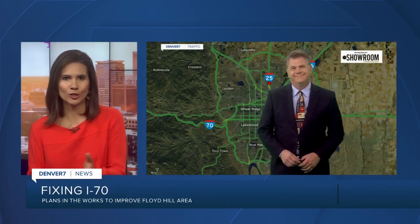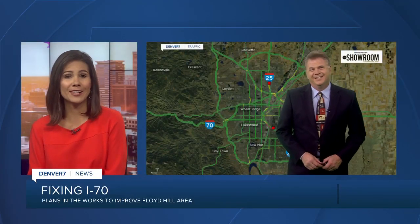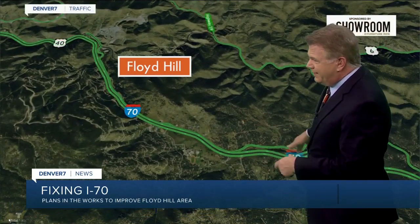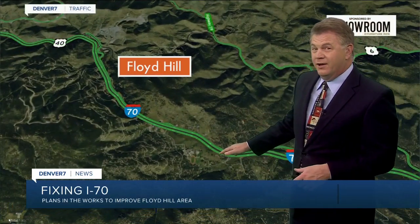If you drive I-70 to the mountains, you've likely dealt with bottlenecks on Floyd Hill. Traffic expert Jason Luber has some details on plans to fix that area. Let me show you where Floyd Hill is to the west. Floyd Hill is just here to the west before you get to Idaho Springs.